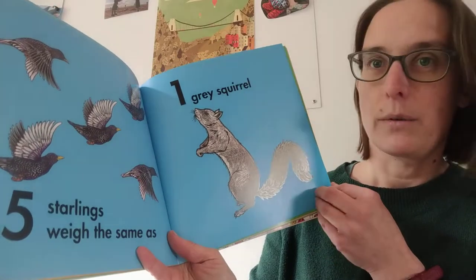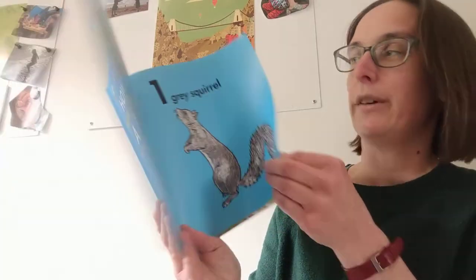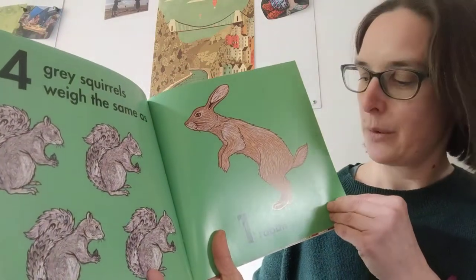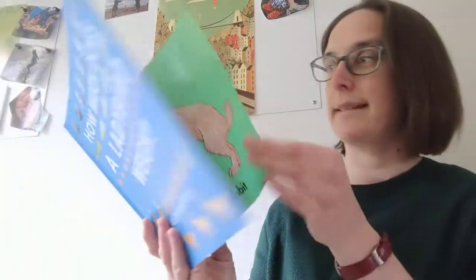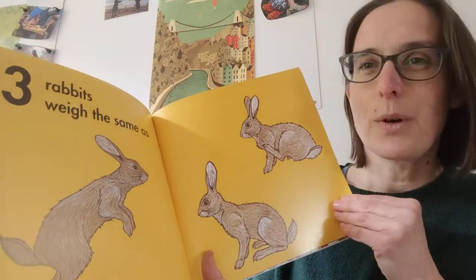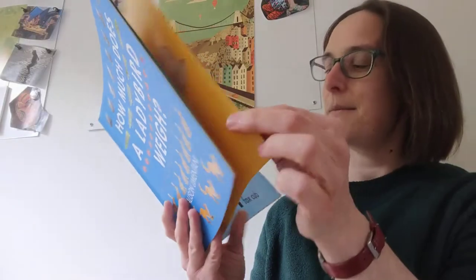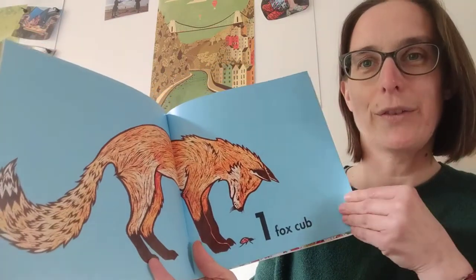Five starlings weigh the same as one grey squirrel. And four grey squirrels weigh the same as one rabbit. Can you guess what three rabbits weigh the same as? They weigh the same as one fox cub.